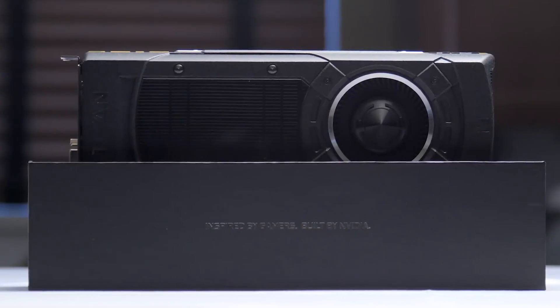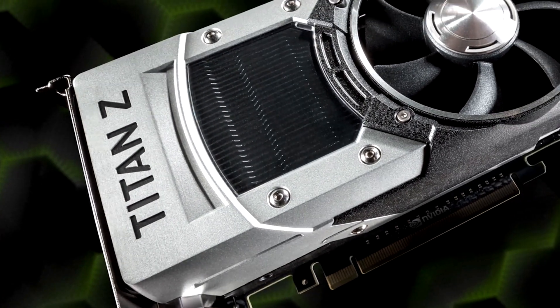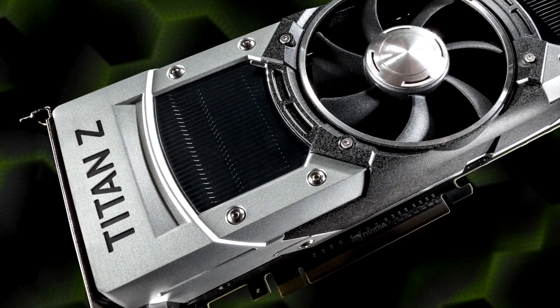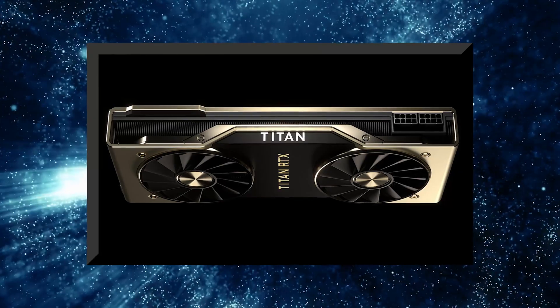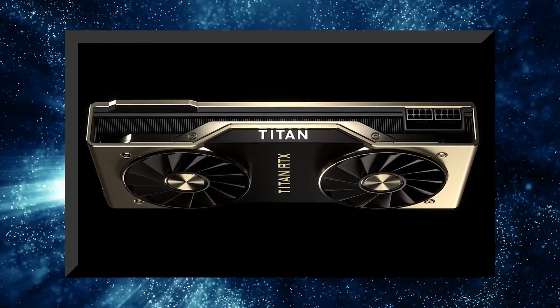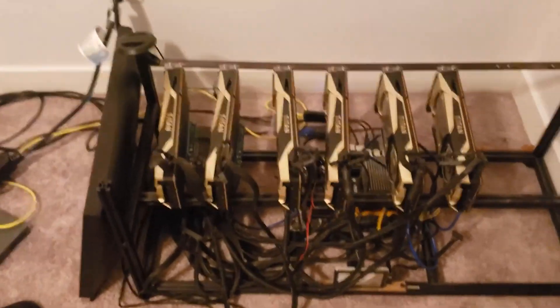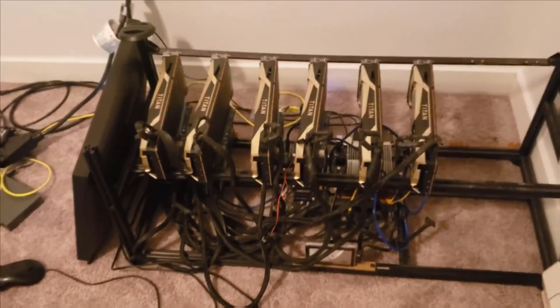The graphics card will allow you to play games at 1440p resolution, thanks to its base clock speed of 1417 megahertz, a boost clock speed of 1531 megahertz, 384 bits of memory bus, and 480 gigabits of bandwidth. It's kind of a no-brainer why you wouldn't be whipping out that credit card and heading to Newegg or Amazon right now to purchase this card.